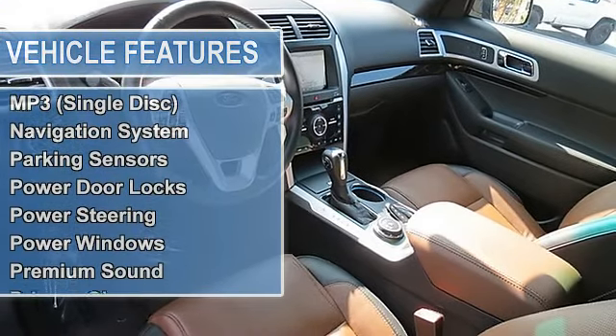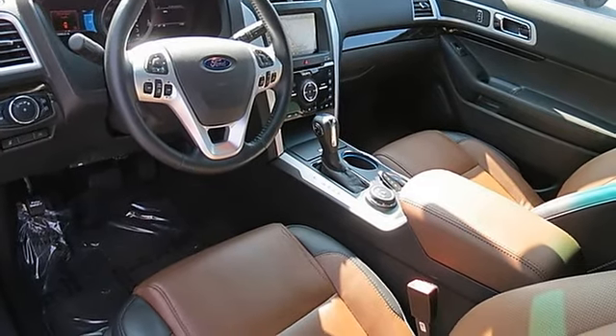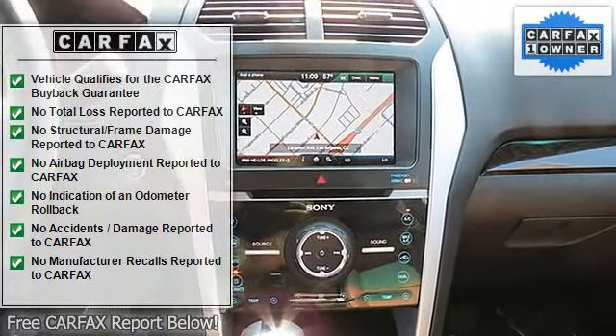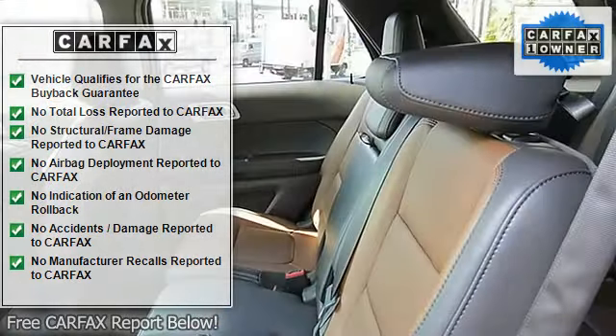Oversized Premium Wheels 20-inch plus, Parking Sensors, Power Door Locks, Power Steering, Power Windows, Premium Sound, Privacy Glass, Roof Rack, Side Airbags, SiriusXM Satellite.